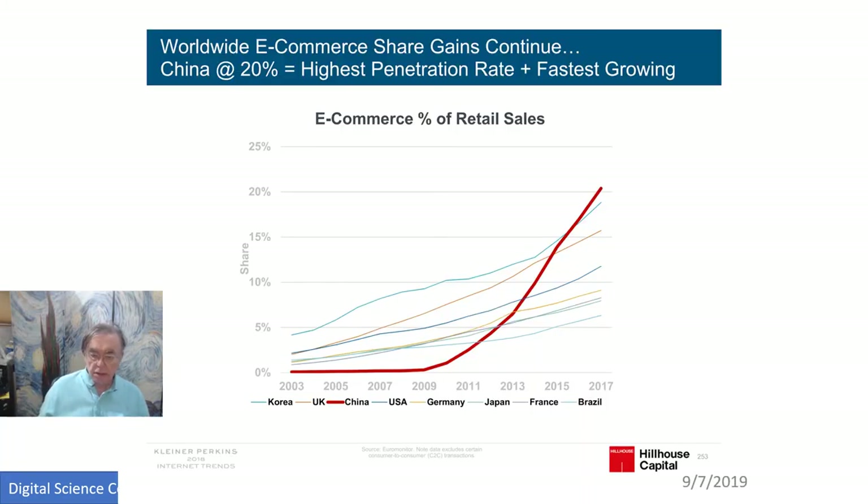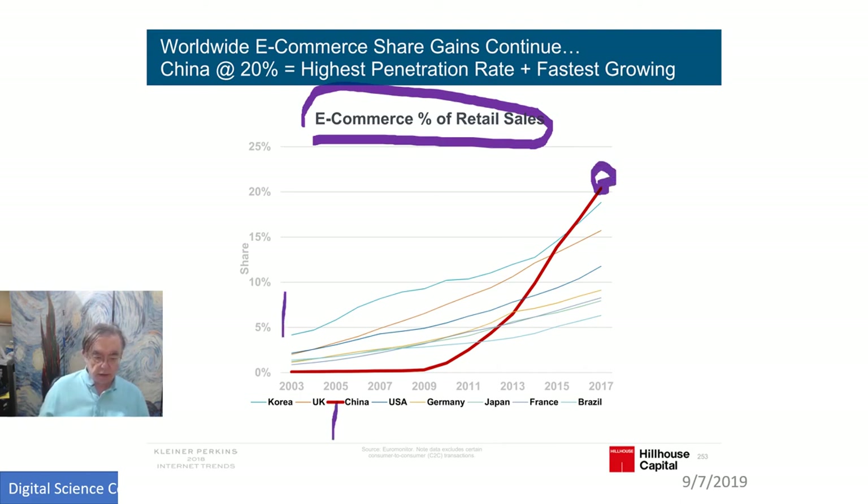This is the percentage of sales in a particular country which are due to e-commerce. The current leader is the big fat red one, which is China. Korea has actually been very high for a long time. The UK has been high. The USA is humming along but not near the top. Then we go down to France and Brazil, with Japan the lowest. But they're all less than 10%, whereas China is at 20%.